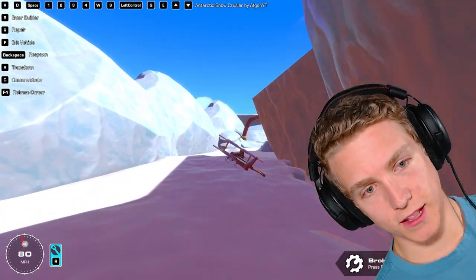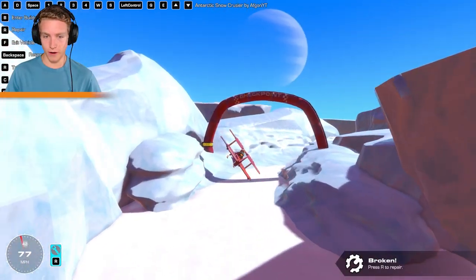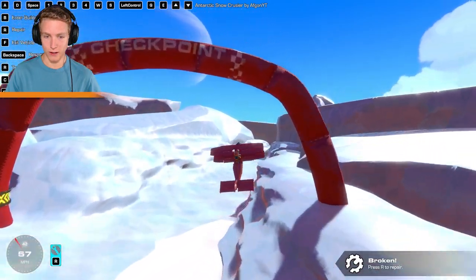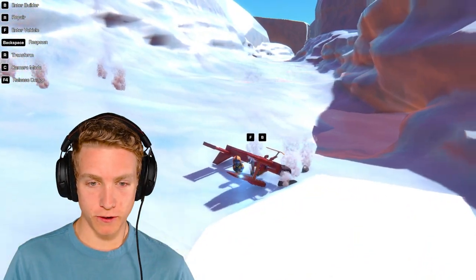Yeah, look at us go! Pull up — I think I'm flying a little too low here, but I guess it makes it more interesting. Then I ended up flying a little bit too high.